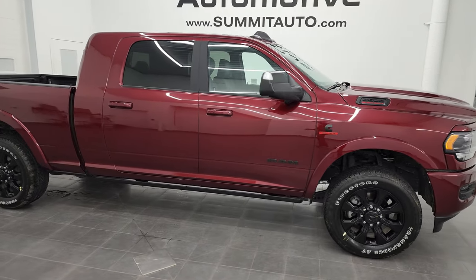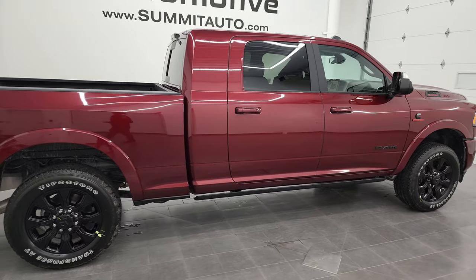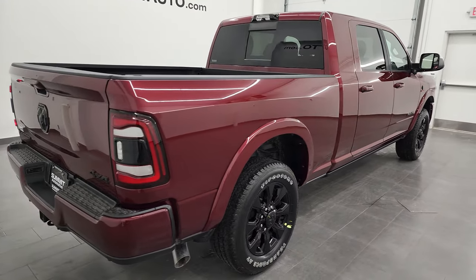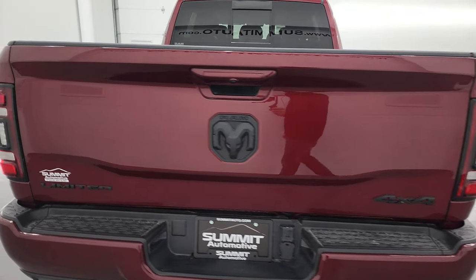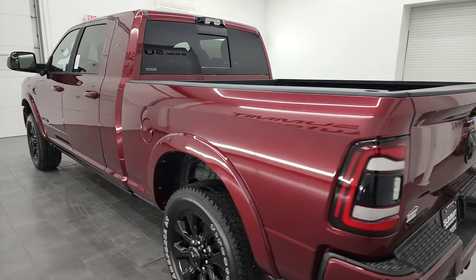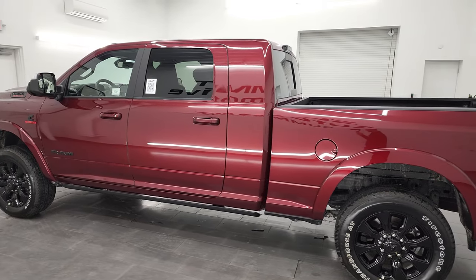Hey, this is Brett, and this brand new 2022 Ram 2500 Megacab Short Box Laramie Limited Package is stock number 22T156. I am here at Summit Automotive in Fond du Lac, Wisconsin, your new and used Ram and heavy-duty truck headquarters.